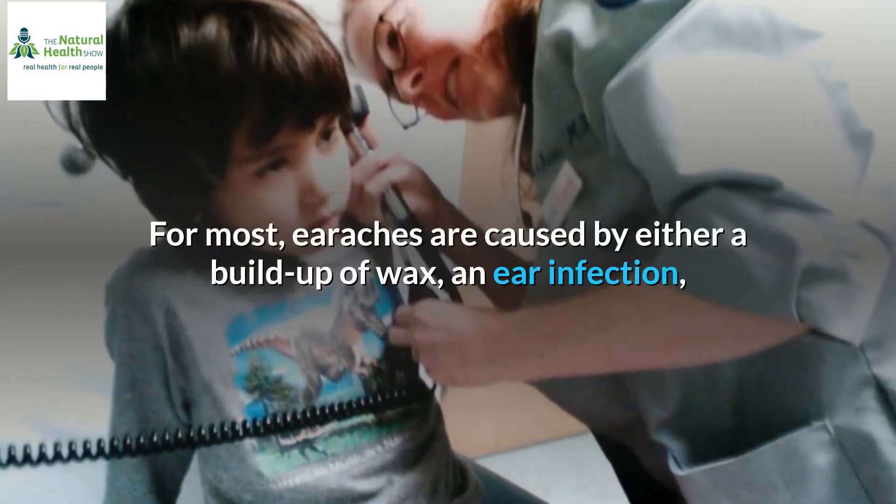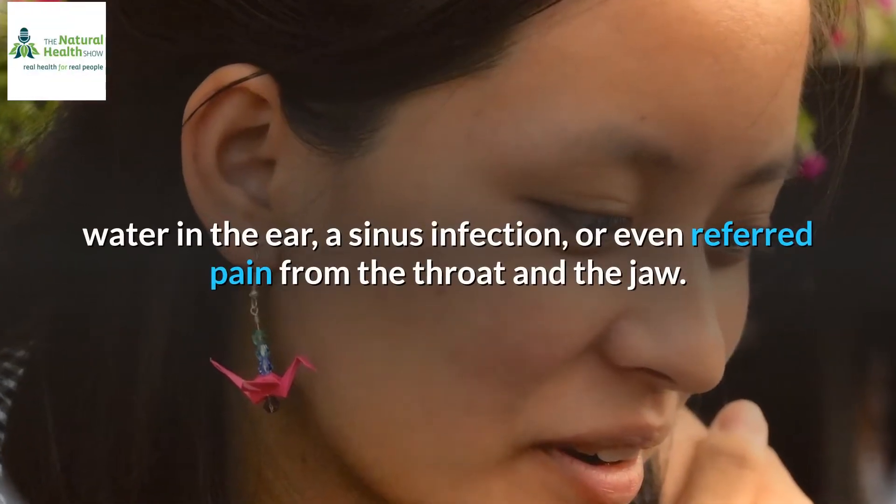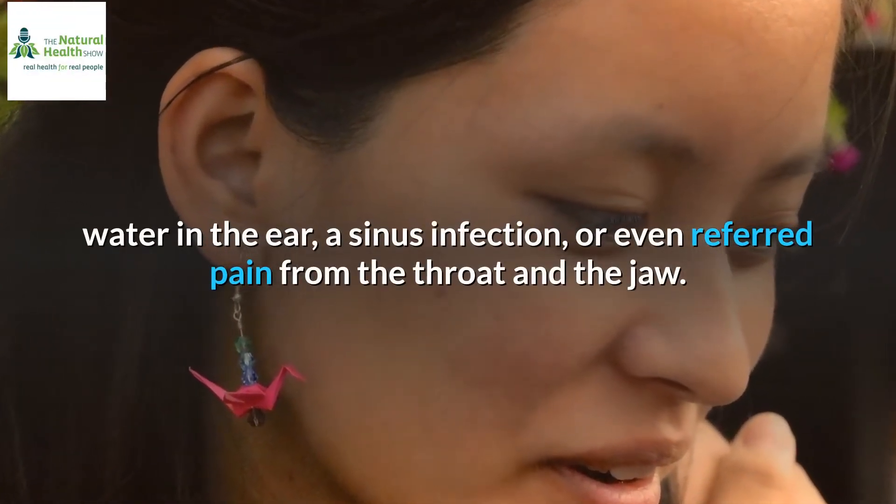For most, earaches are caused by either a buildup of wax, an ear infection, water in the ear, a sinus infection, or even referred pain from the throat and the jaw.